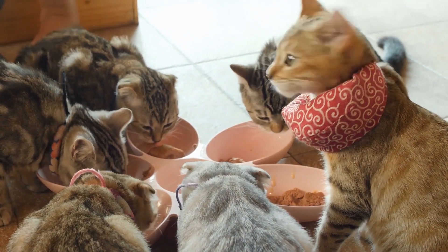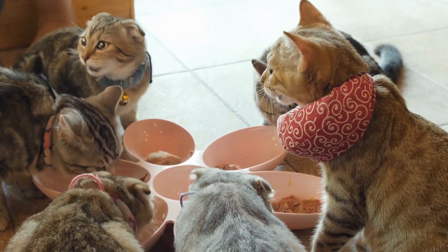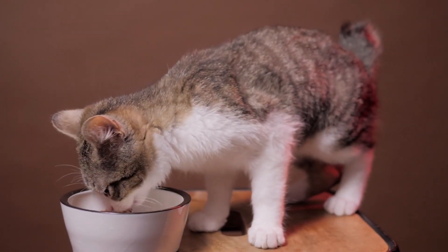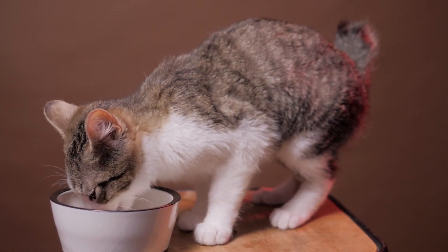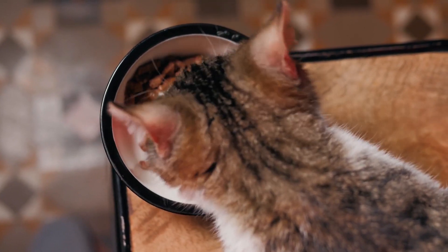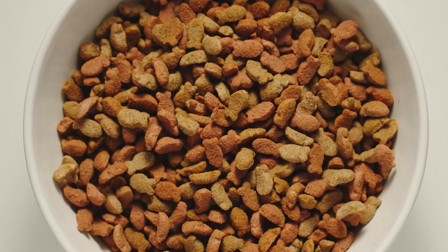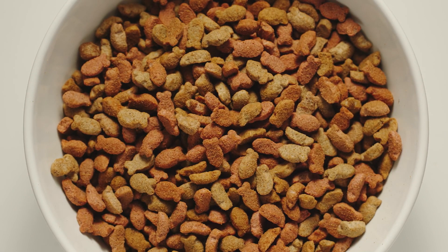Hello again! In our last episode, we talked about the basics of dry cat food, or more popularly known as kibble. We talked about what a cat's diet requires as well as the benefits and risks of giving them a dry food diet. If you haven't watched that yet, then you may want to, because that's part one of our cat nutrition series.